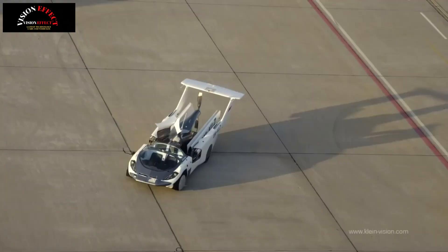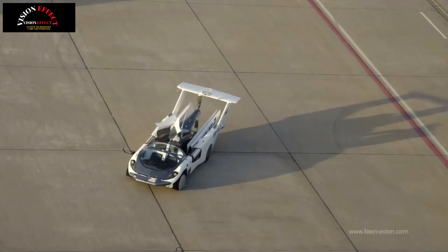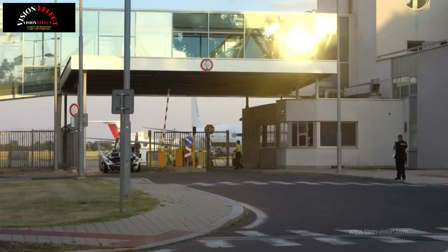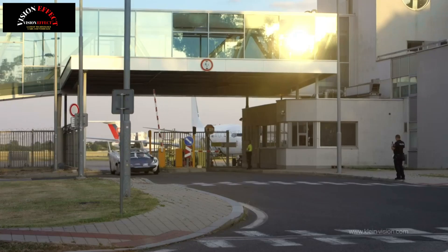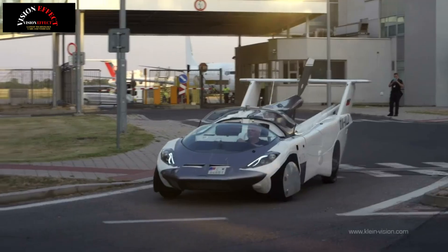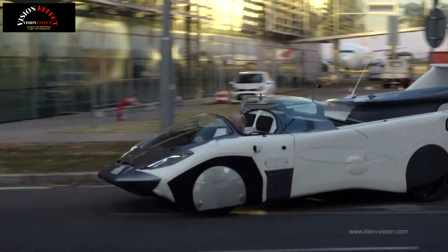The lightweight Air Car — at 1,764 pounds (800 kilograms) — maxes out at 124 mph (200 km/h) on the road, but can reach 155 mph (250 km/h) in the sky.